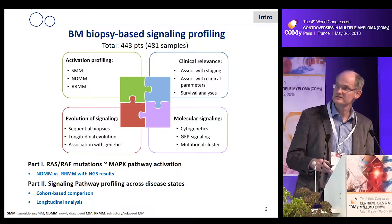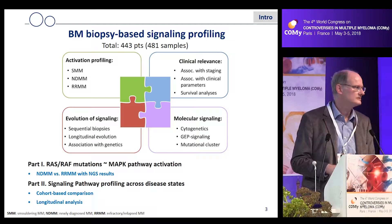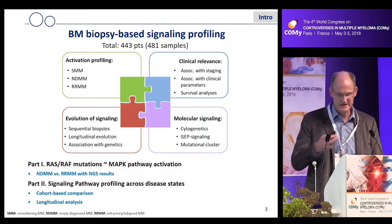This is an overview of the program. We checked for activation of signaling pathways in several stages of myeloma. We associated the findings with clinical parameters such as prognostic factors and survival analysis. We also started to correlate that with molecular data, and we did that on a longitudinal basis.